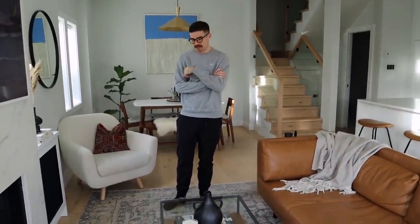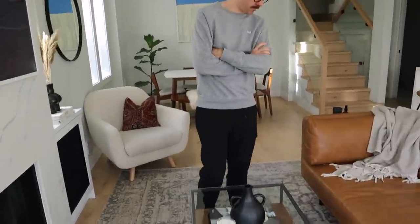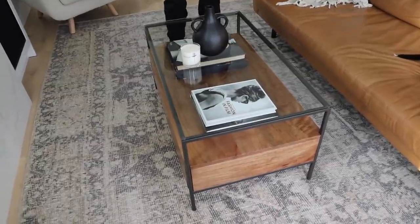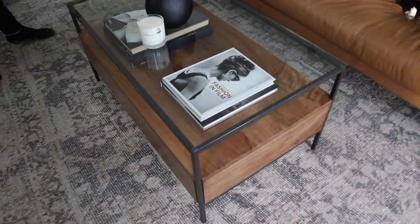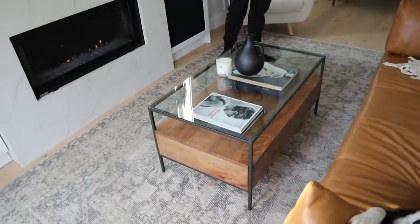Haven't you spilled like six cups of tea on this? Yeah, I've definitely spilled some stuff on this. This is our coffee table, and obviously we hadn't had a child before we got it because we're definitely gonna have to get a new one. These edges are so sharp and not child-friendly. It's pretty for now though.